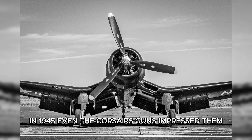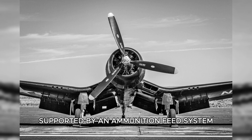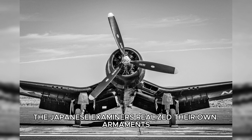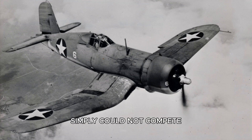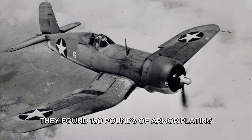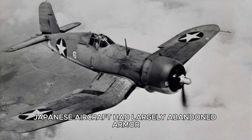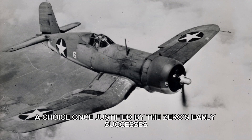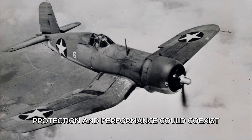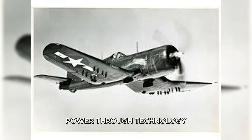Even the Corsair's guns impressed them. The six Browning AN/M2 .50-caliber machine guns were marvels of reliability, supported by an ammunition feed system that worked flawlessly. The Japanese examiners realized their own armaments, often hand-fitted and inconsistent, simply could not compete. Then came the cockpit and armor. Behind the pilot's seat, they found 150 pounds of armor plating and a 1.5-inch bulletproof glass shield. Japanese aircraft had largely abandoned armor to save weight, a choice once justified by the Zero's early successes. But the Corsair showed that with sufficient engine power, protection and performance could coexist — a realization that underscored America's deeper advantage: power through technology.